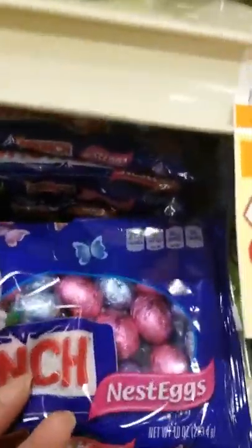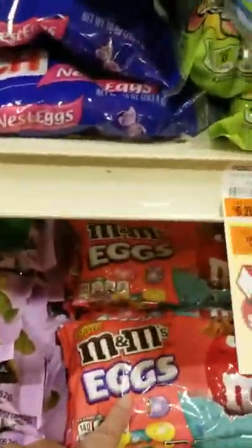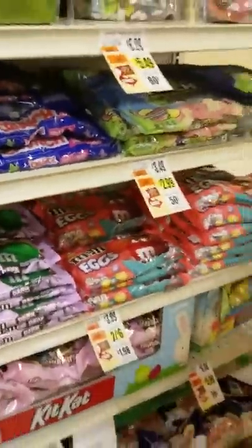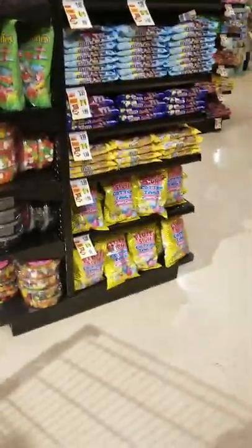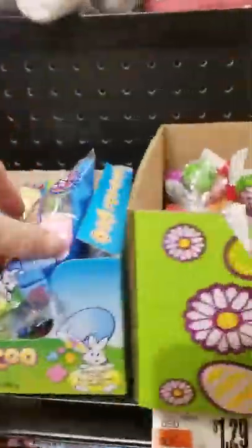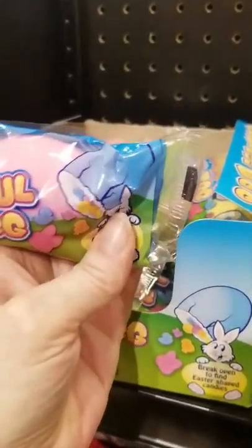Nestle's Crunch — I haven't seen these in a while. They got the dark chocolate M&Ms. I already saw those. And just some more M&Ms, all kinds of M&Ms. What do we got over here? This is a candy-filled bubble gum egg.